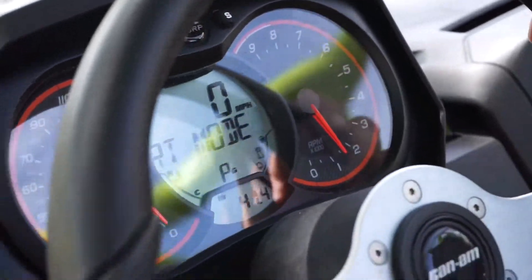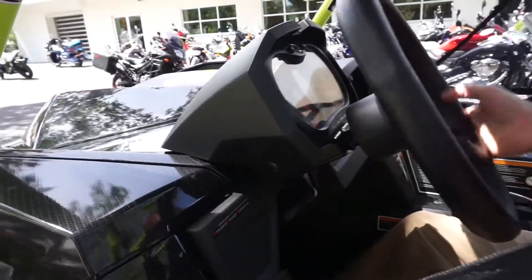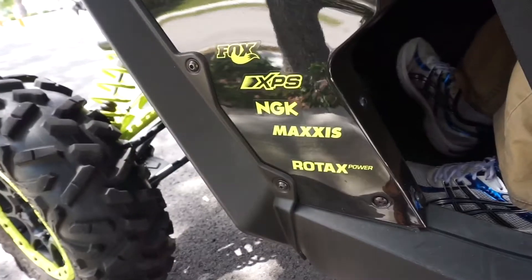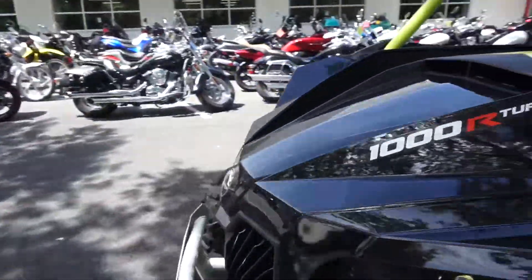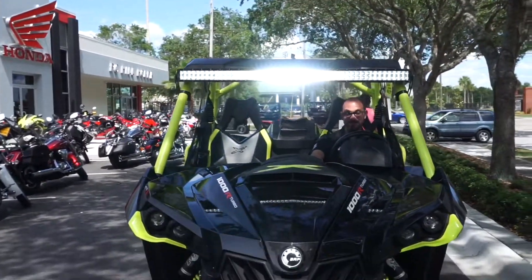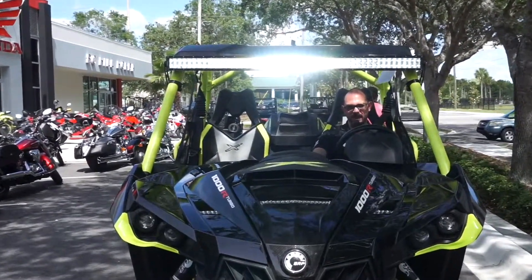This does have dynamic power steering — effortless power steering. If you want to walk around to the front, I'll turn the light on. It will definitely light up the way.